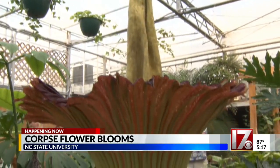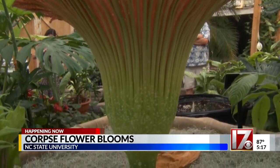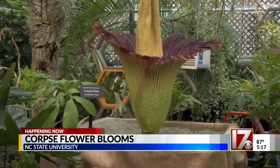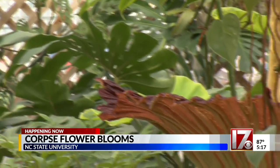Native to Indonesia, the corpse flower is known for producing a smelly odor as it blooms. This one at NC State took 13 years to bloom for the first time back in 2016. Still, despite the stench, many people call this viewing a pleasant experience.